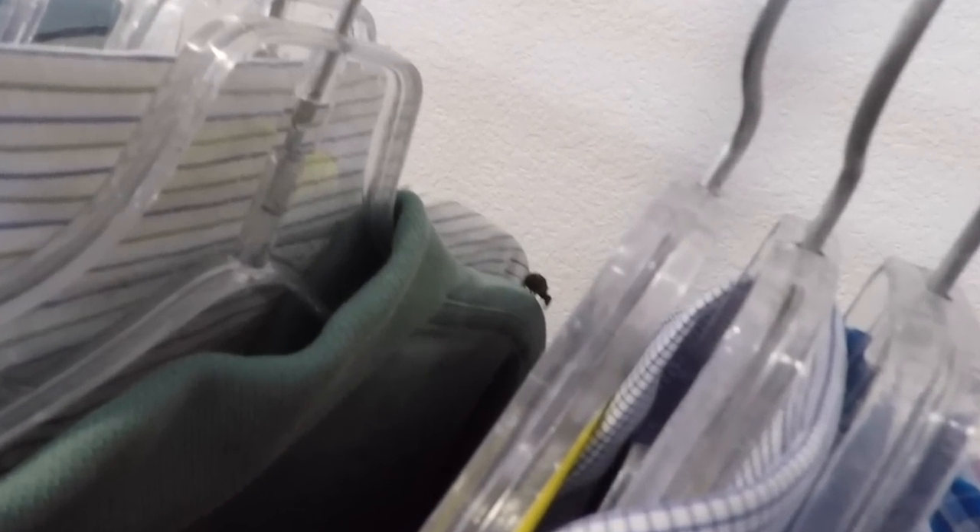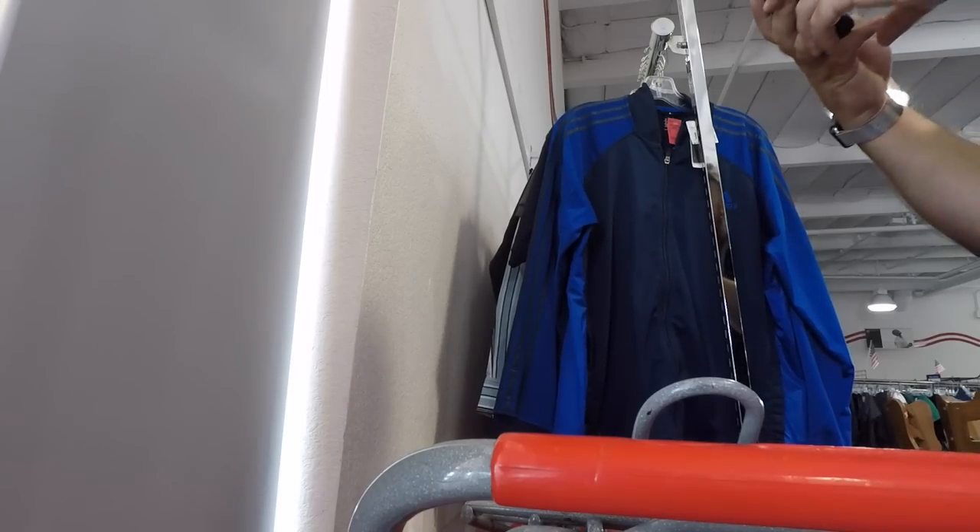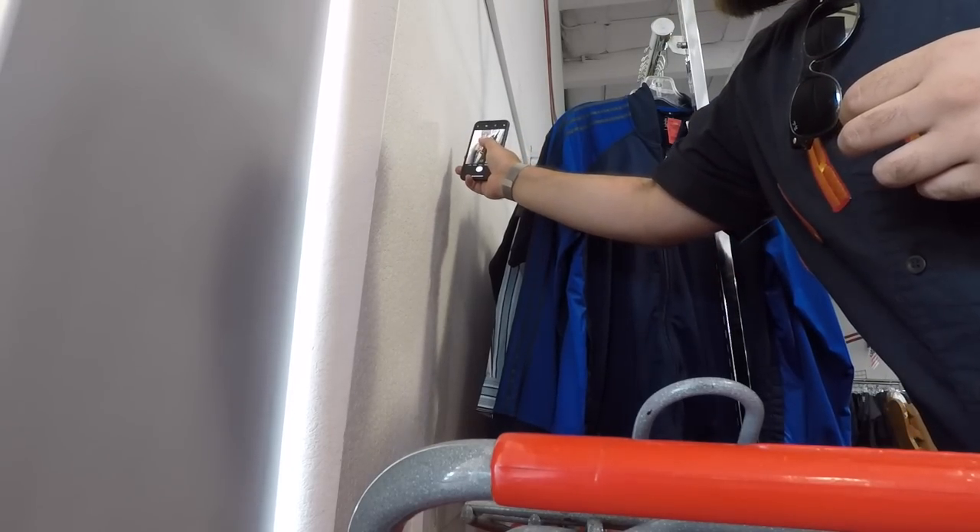This thing was right above, dropped on my hand - where did it go? Oh it's right there - look at that! Oh my god, you gotta be kidding me - the dangers of the thrift store for real. This is what you get. Oh my gosh, I'm not even messing with it anymore - this is too crazy. Biggest spider I've ever come across at the thrift.